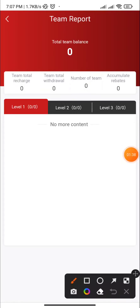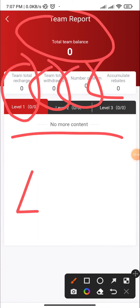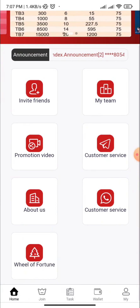Here you can see the my team section: team report, team balance, total visa, team number, accumulated level one, level two, level three team. This is the best part — the promotion video section.